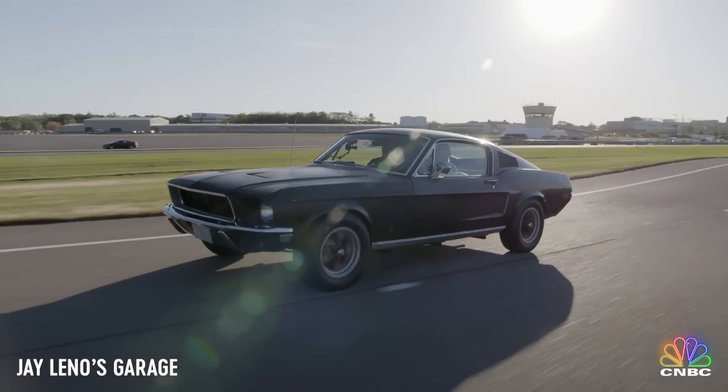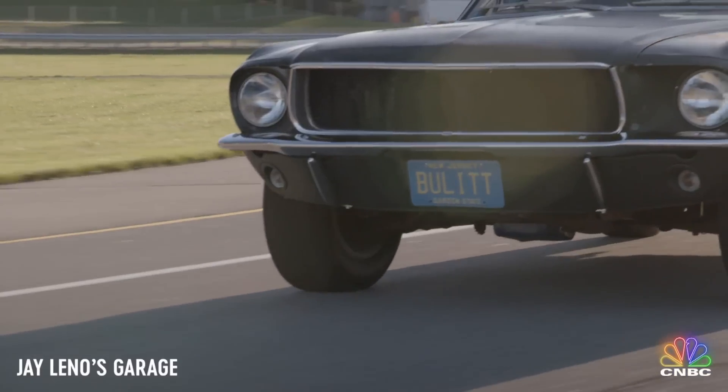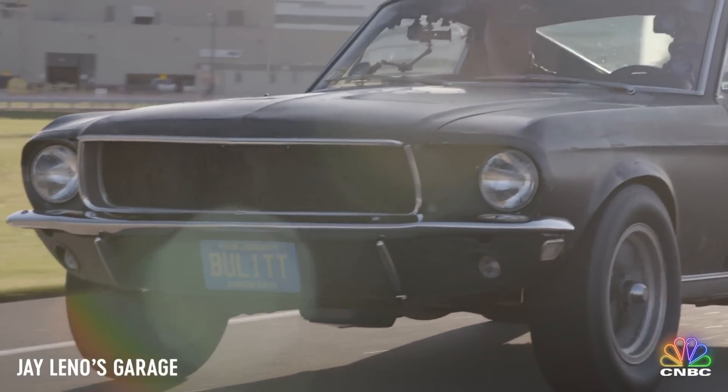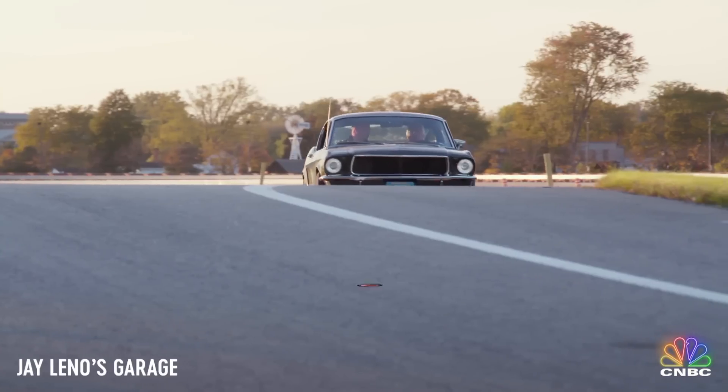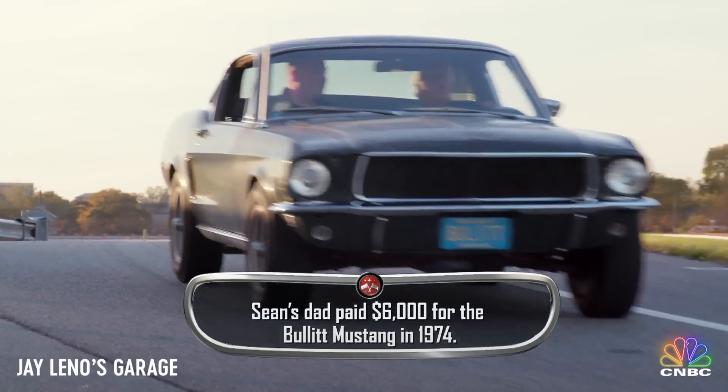So tell me how your dad acquired this car. In 1974, dad was flipping through Road & Track, and in the back of it, it said '1968 Mustang Bullitt car' — but it was misspelled as B-U-L-L-E-T-T. Dad called the guy, and it turns out dad was the only guy that called. He showed up, he bought it, and he took off.